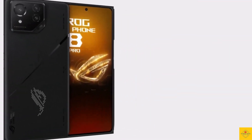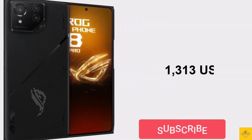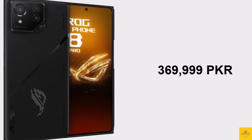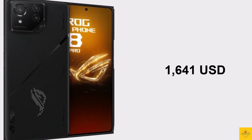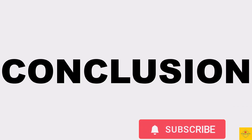The ASUS ROG Phone 8 Pro is priced for the 16GB plus 512GB variant at 1199 euros, around 1313 USD, 94,999 Indian rupees, and 369,999 Pakistani rupees. The ROG Phone 8 Pro Edition with 24GB plus 1TB storage is priced at 1499 euros, around 1641 USD, 119,999 Indian rupees, and 461,999 Pakistani rupees.